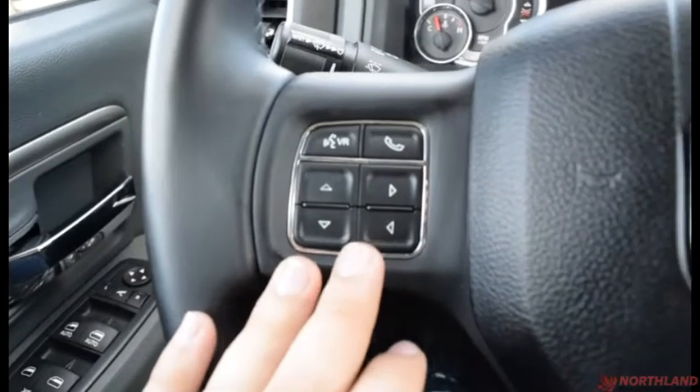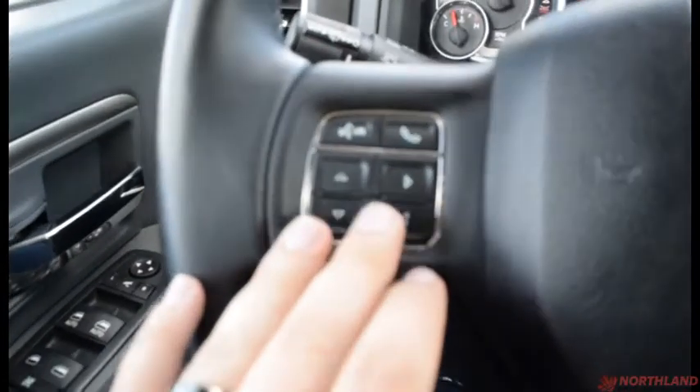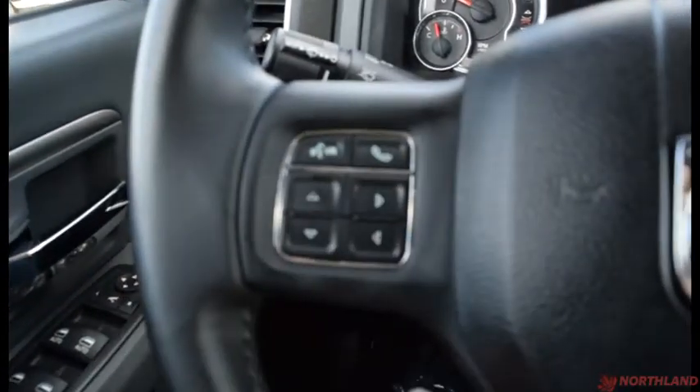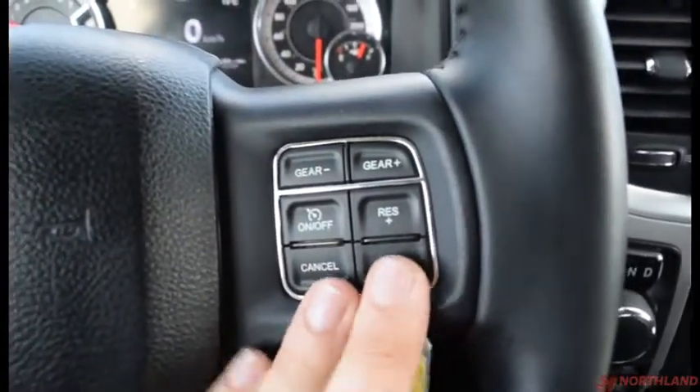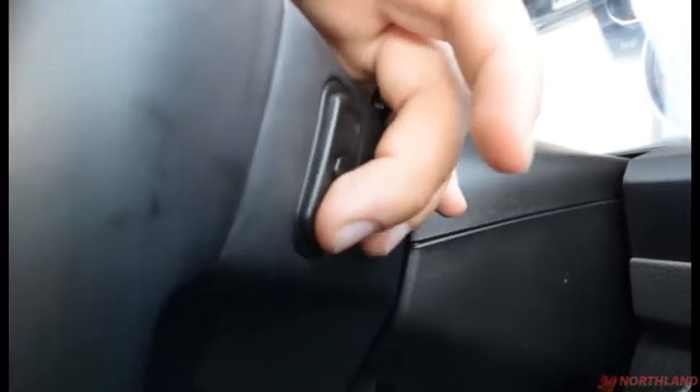On the steering wheel you have voice recognition and call buttons, your horn in the center, and cruise control options on the other side. Around the back of the steering wheel we have volume up and down as well as a source changer on one side and a channel changer on the other.